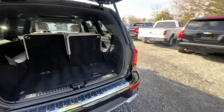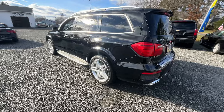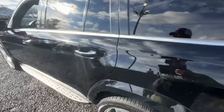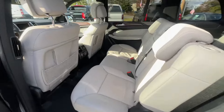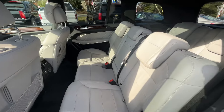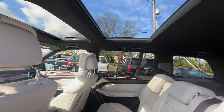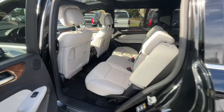Power liftgate obviously. Sitting on big 21-inch Continental tires all the way around. The interior — it's a real light dove gray interior. It is a really pretty color. Two big roofs — the first one slides and opens.